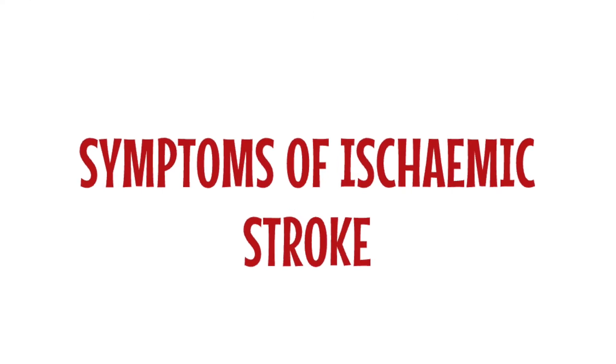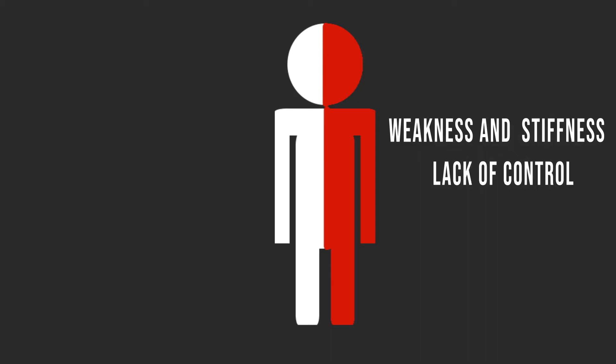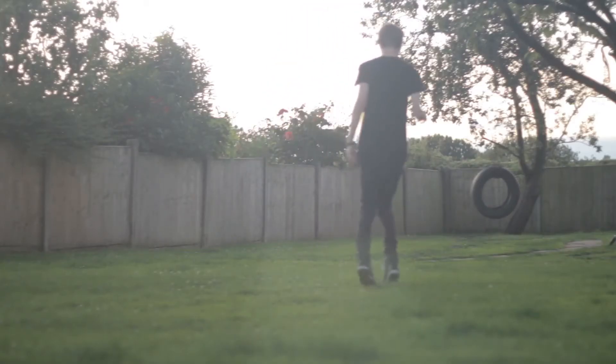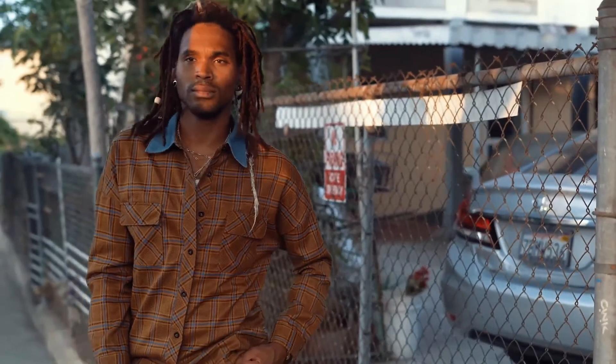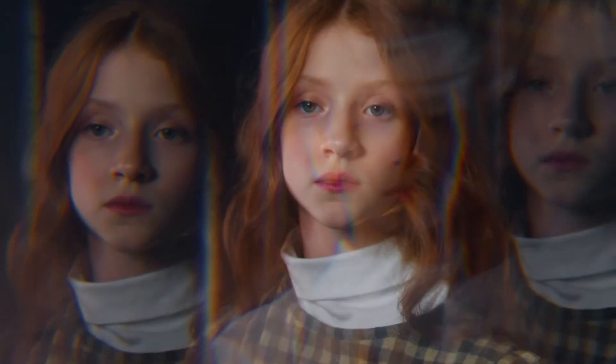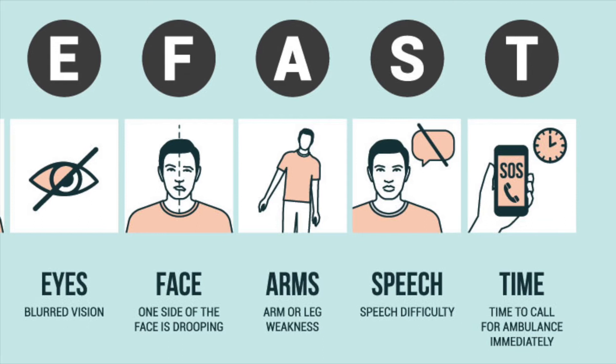What are the symptoms of ischemic stroke? The symptoms depend on which part of the brain is affected. The most common symptom is sudden weakness or paralysis of the muscles on one side of the body. Other symptoms include sudden confusion, sudden difficulty speaking or understanding speech, double vision or a sudden visual field defect, sudden dizziness or loss of balance, and a sudden severe headache. If you experience any of these symptoms, it is important to call emergency services immediately. Time is of the essence in treating ischemic stroke, as the longer the brain is without blood, the more damage that can occur.